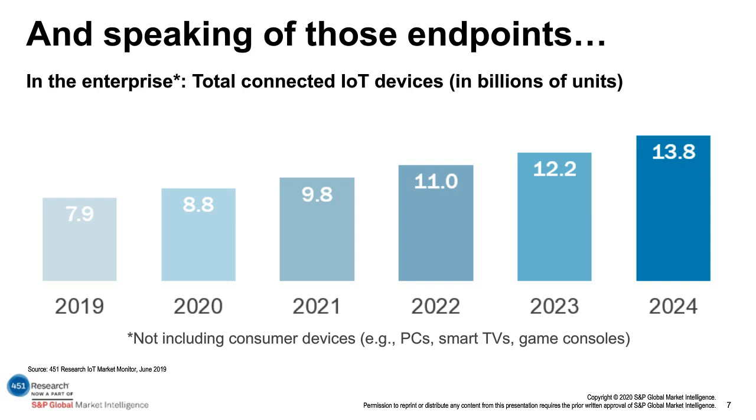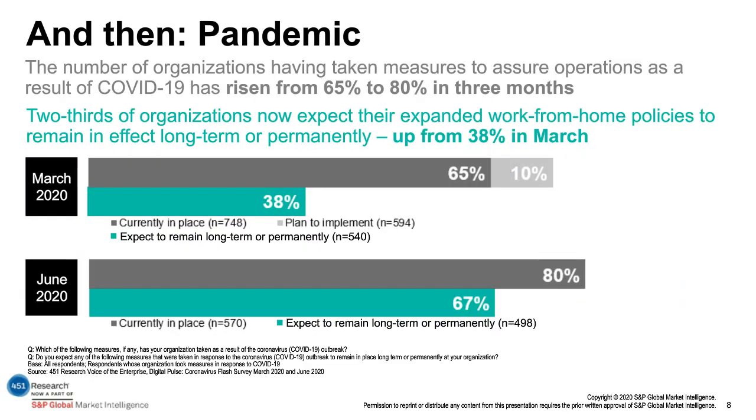This tremendous profusion in the number of endpoints — not just in the consumer space but in the enterprise and throughout the world — has taken over a great deal of attention and budget as organizations look to adopt these technologies. Here at 451 Research, we estimate roughly 8 billion enterprise IoT and operational technology devices now, growing to nearly double — almost 14 billion — by the year 2024. That's significant growth just in enterprise endpoints, compounding the situation with the sheer number of cloud and third-party SaaS services that are recharacterizing the nature of IT. And then in the last couple of months, we've had to deal with this sudden shift in demand on technology on account of the outbreak of the coronavirus and the spread of COVID-19.